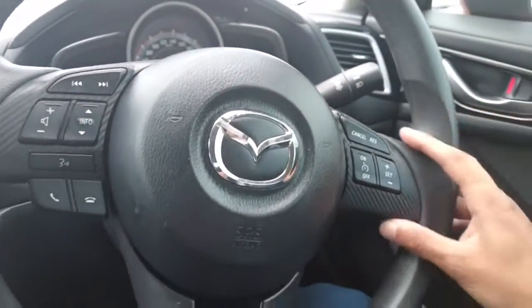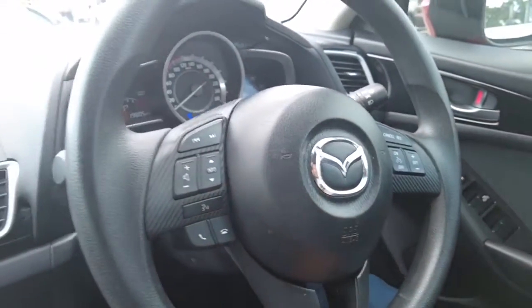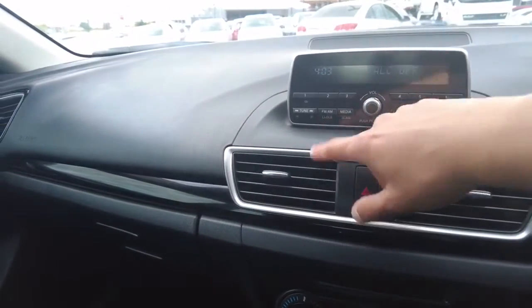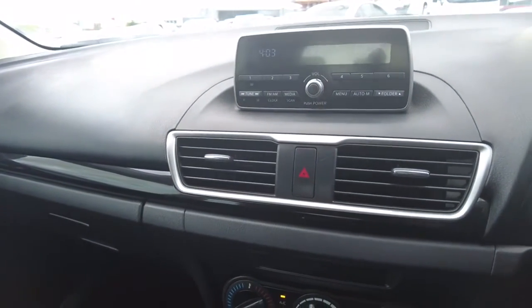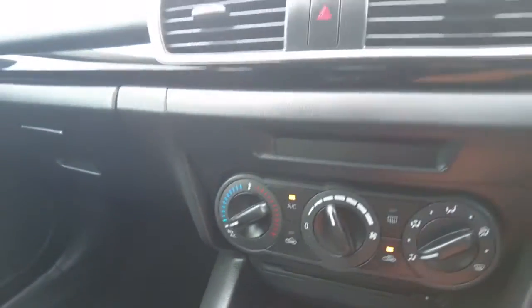You do have your cruise control on the right-hand side of the steering wheel, and then you've got your seek mode on the left-hand side. Over here you've got the radio — it's pretty easy to use. You've got your menu button, your FM/AM, and obviously you can connect to your phone as well — it does have Bluetooth. Underneath that you've got your AC settings: temperature, speed, and mode.